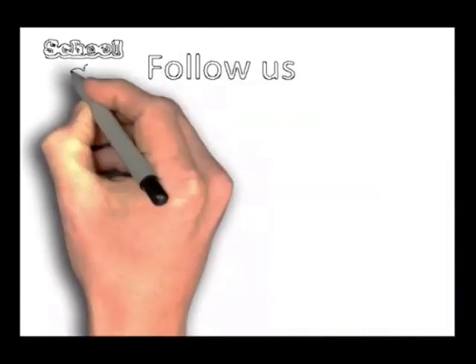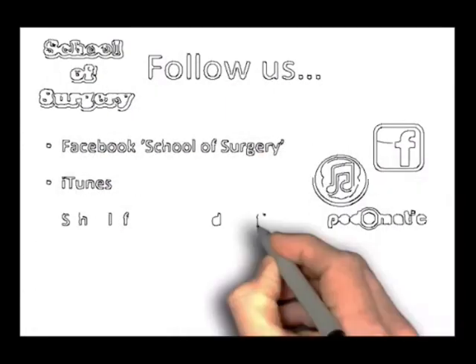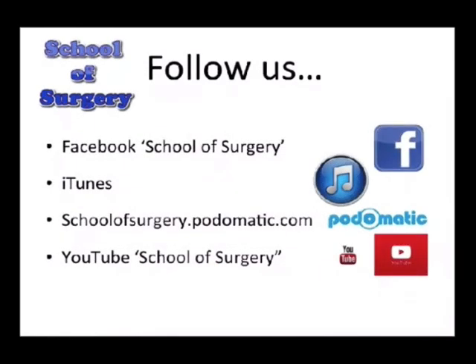Thank you for listening to another podcast brought to you by School of Surgery. You can follow us on Facebook at School of Surgery, on iTunes, on Podomatic at schoolofsurgery.podomatic.com, and by searching School of Surgery on YouTube. Thank you very much and see you next time.